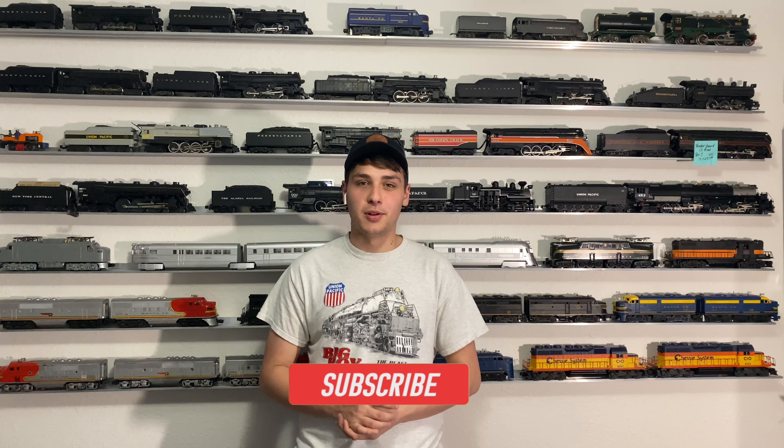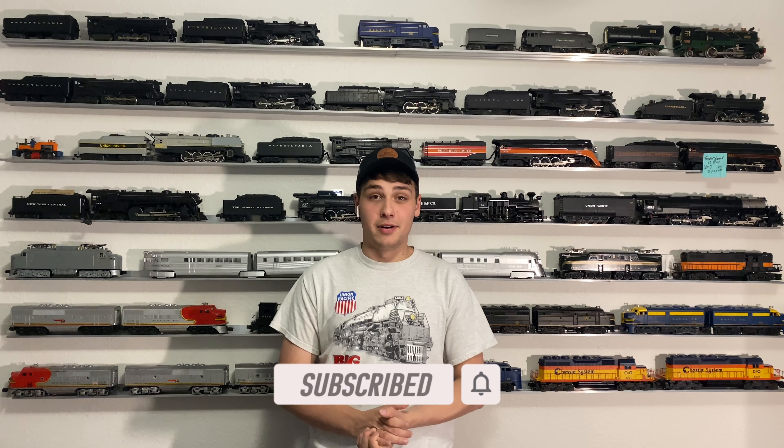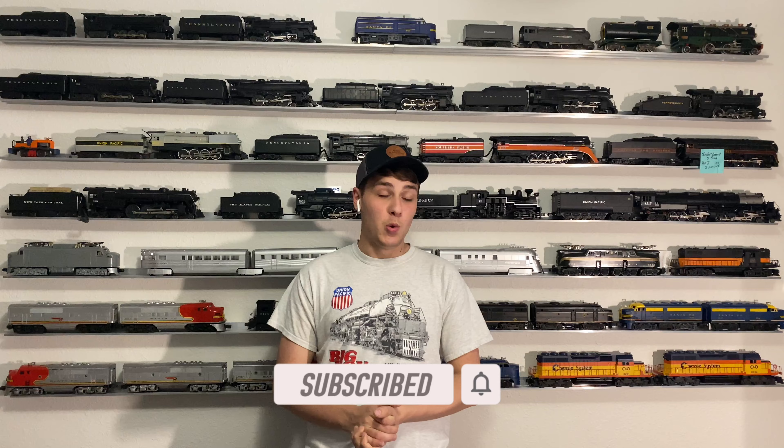Hey, what's up guys, this is Preston from the PGK coming at y'all with another video. I know it's been quite a while - extremely busy, we got a lot of projects going on around the house. The garage is absolutely cluttered, can't really get to the table, but ended up finding out about an estate sale. We went and needless to say, I bought everything that was train-related.